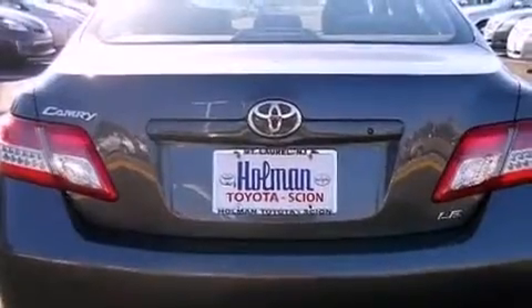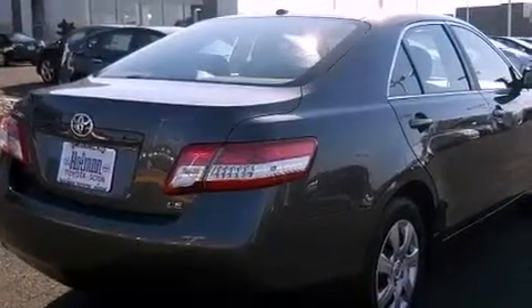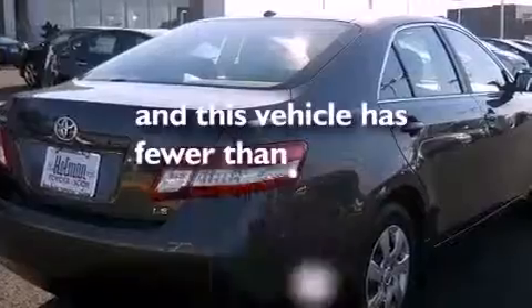An anti-lock braking system, rear curtain airbags, a power driver's seat, and this vehicle has less than 35,000 miles.